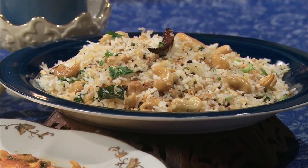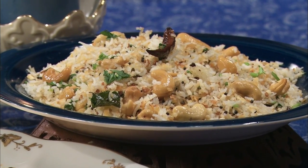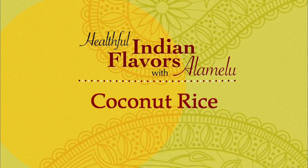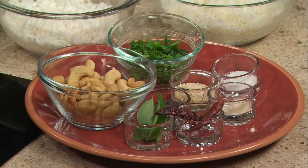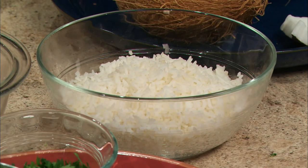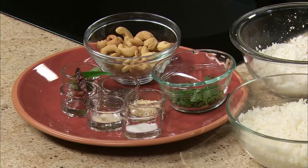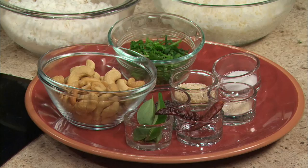Now we will prepare coconut rice with cashews. Coconut rice with cashews is an exquisite rice dish — very easy to prepare and delicious. Here are our ingredients: half a teaspoon of asafoetida, two dried red chili peppers, two to three curry leaves (optional), one teaspoon black mustard seeds, one teaspoon urad dal, about half a teaspoon salt, one cup cooked basmati rice, one cup shredded fresh coconut, about two tablespoons oil, quarter cup whole roasted cashews, and quarter cup chopped fresh coriander.